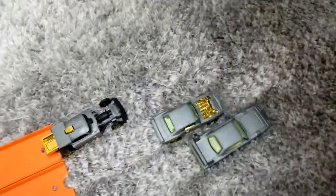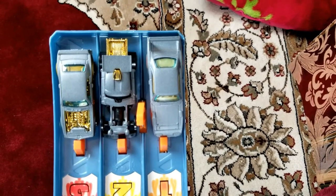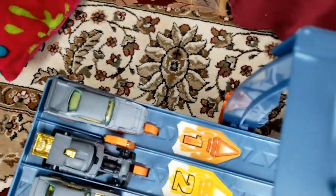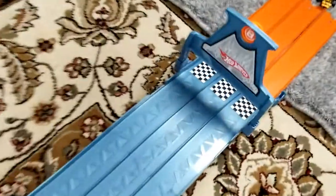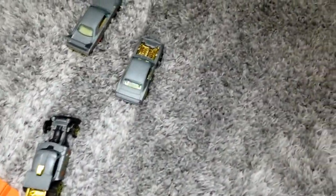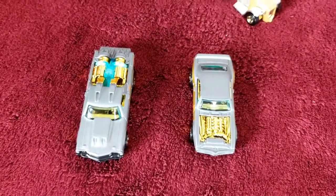Let's go on to round two. Racers are set up again — we move them one lane to the right. Ready? On your mark, get set, go! Our winner is lane number three — it's the 67 Pontiac Firebird! We've got our second race winner.